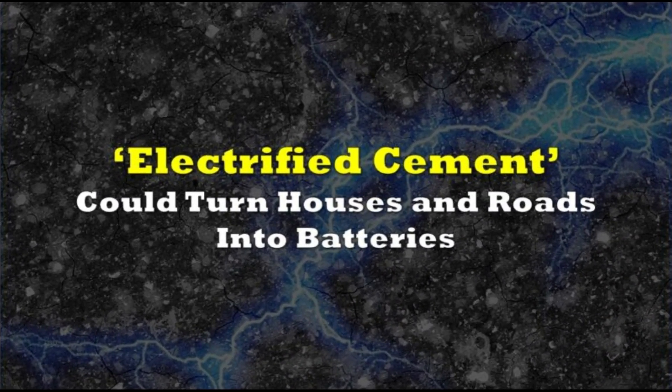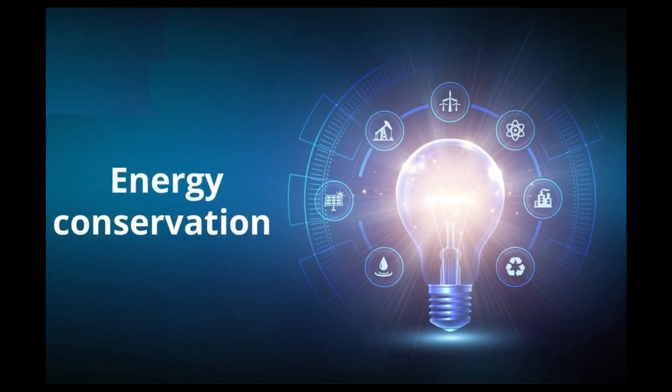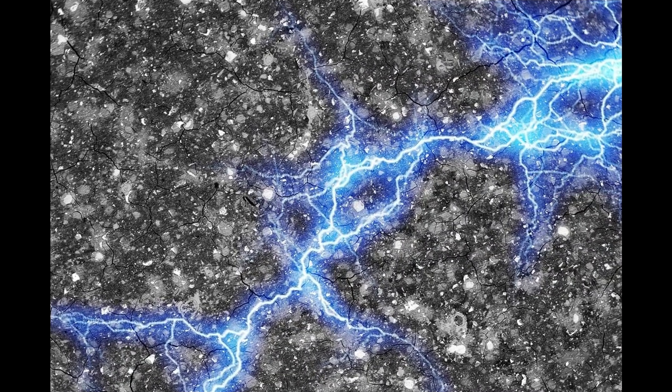Hi, have a nice day. I am your reader Olive and today I am going to discuss the ongoing research on energy conservation, which is electrified cement. Let's begin.